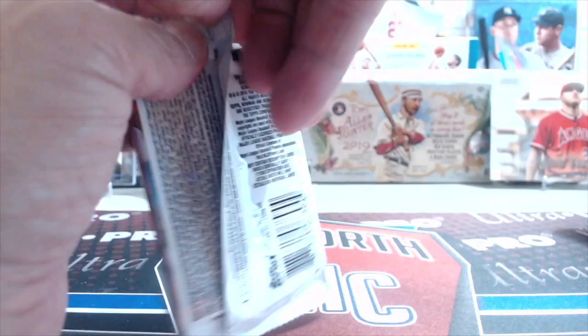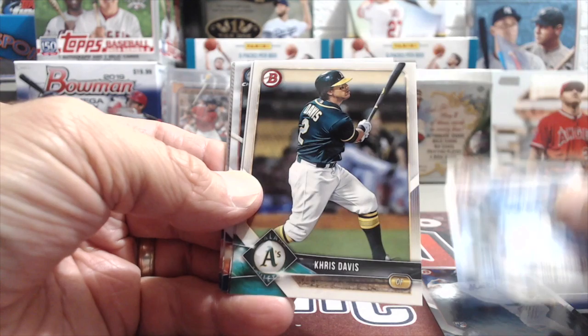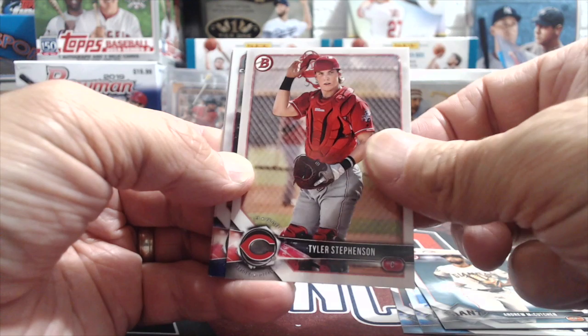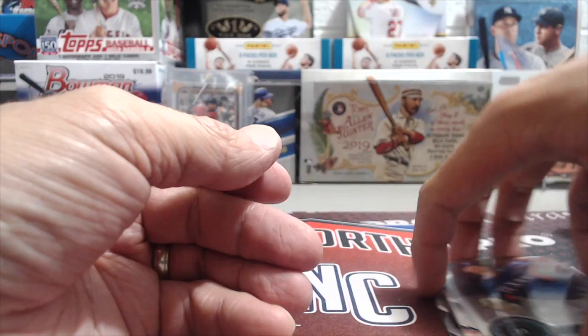Opening another 2018 Bowman pack — didn't plan to save all the Bowman for the end, just how it happened. From this pack: Mets Amed Rosario rookie card, Whit Merrifield, Chris Davis, Andrew McCutchen, a Kyle Tucker — nice one — and a Bowman Scouts Cole Ragans numbered 73 of 100. Also Tyler Stephenson, Dylan Cousins, Bobby Bradley, and Franklin Colon.